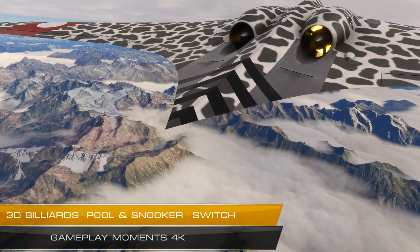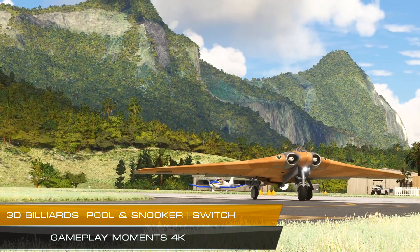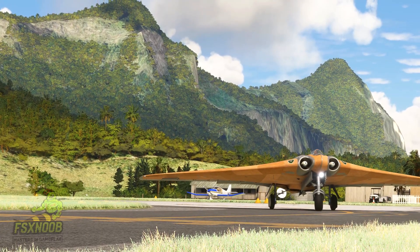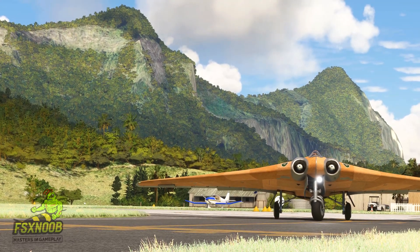The Horton Ho 229 is often seen as one of the most groundbreaking aircraft designs from World War II. This prototype jet-powered flying wing was created by the Horton brothers, Reimar and Walter, and was developed for Nazi Germany's Luftwaffe.